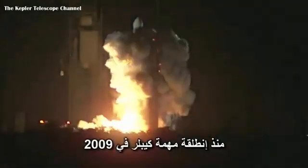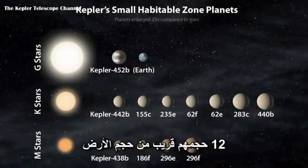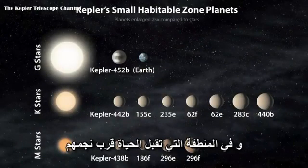Since the Kepler mission was launched in 2009, it has identified 4,696 planet candidates, 1,000 of which have been confirmed as planets. Of those confirmed, 12 are near-Earth size and in the habitable zone of their star.